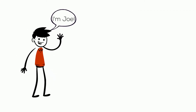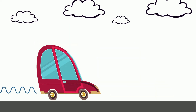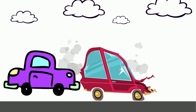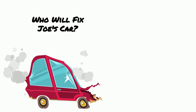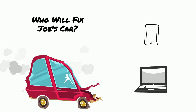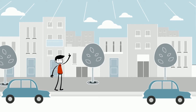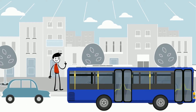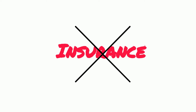Let's meet Joe. Joe leased a pretty car from a local company. One day, Joe was driving down the road, minding his own business, when BAM! He was rear-ended. Who will help Joe? Who will pay for Joe's car repairs? What about his laptop that was in the car and is now destroyed? Joe needs his car to get back and forth to work — who will pay for Joe's rental car? Insurance, right? But what if Joe doesn't have insurance?